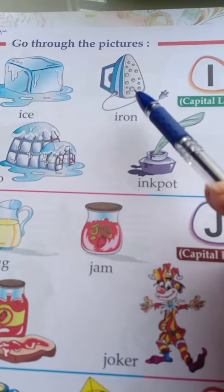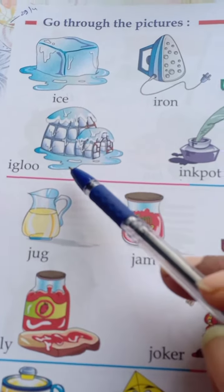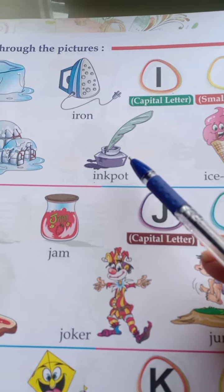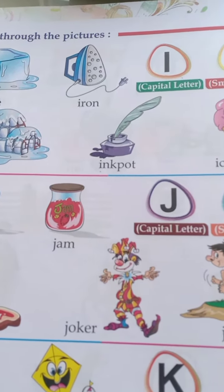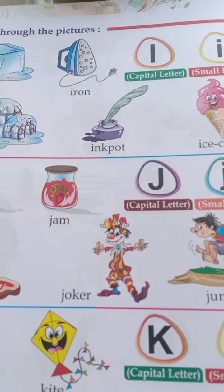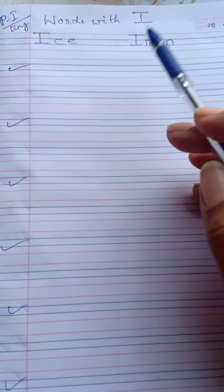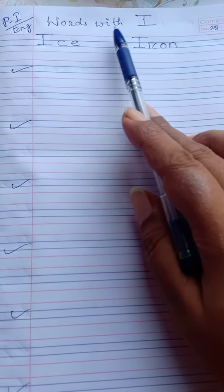So: eyes — 'eye', iron — 'eye', ice cream — 'eye'. But igloo — 'ee', inkpot — 'ee'. You need to remember the two pronunciations of I: 'eye' and 'ee'. In your English copy, you will write words with I and learn the words.